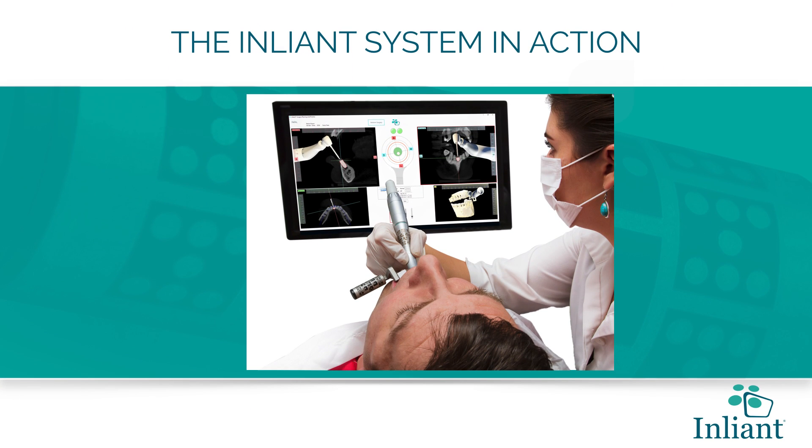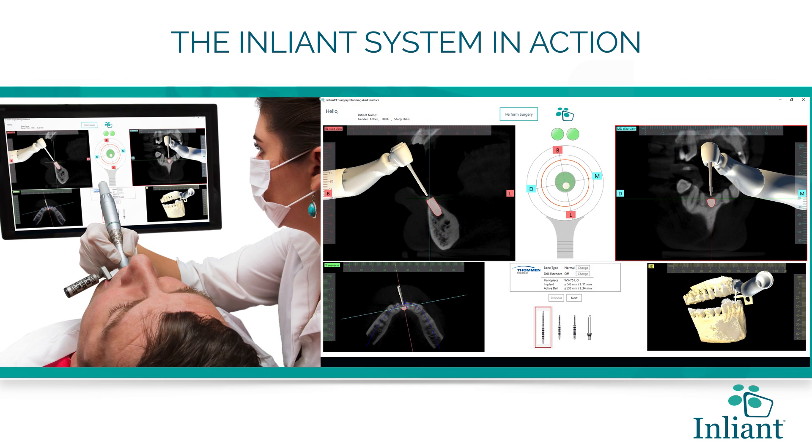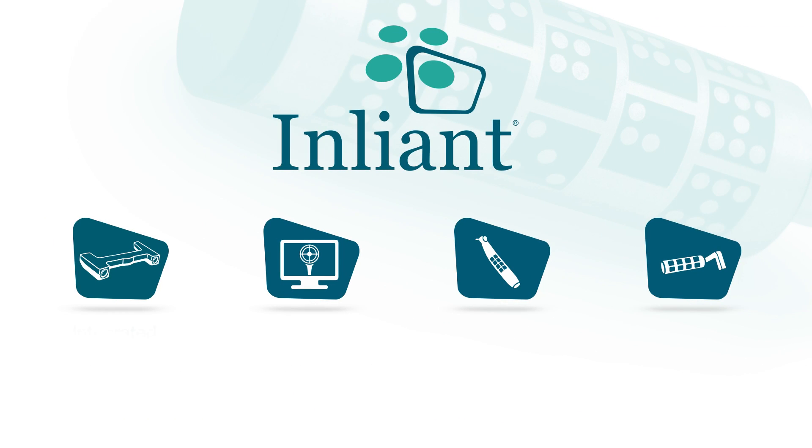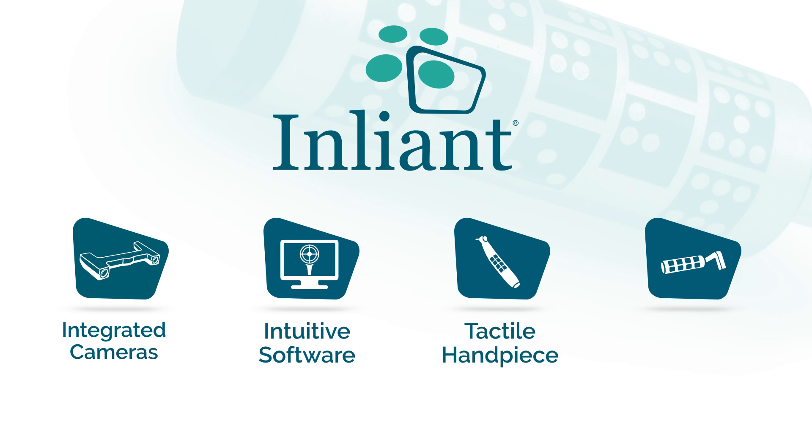With the EnLiant system, intuitive software shows accurate drill position in real-time during surgery. The main components of the system include integrated cameras, intuitive software, the tactile handpiece, and the patient tracker.